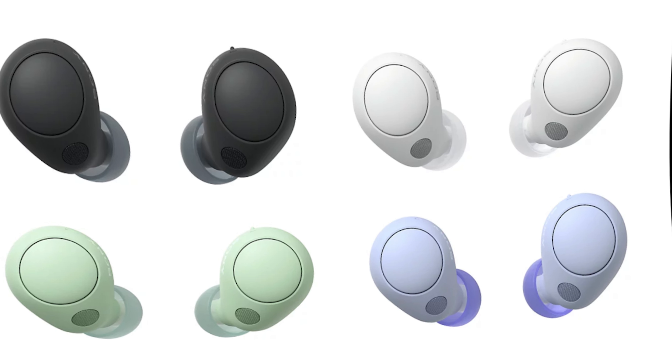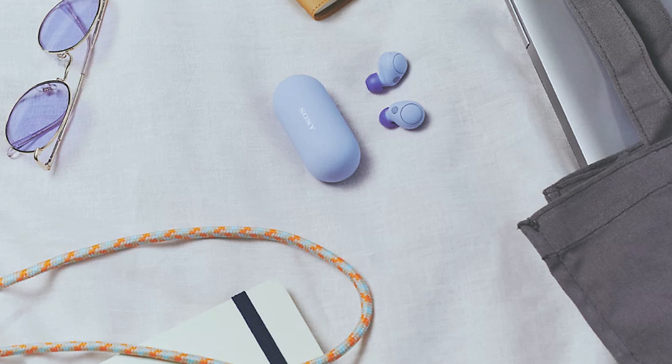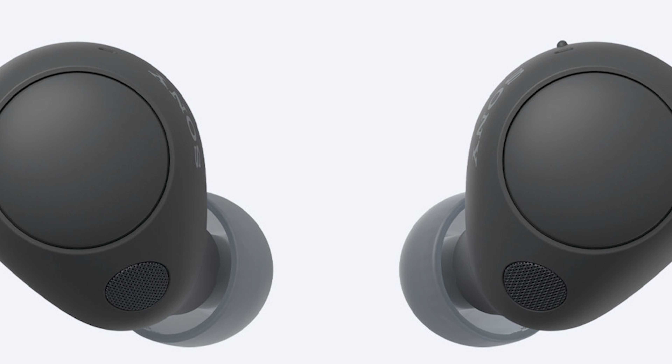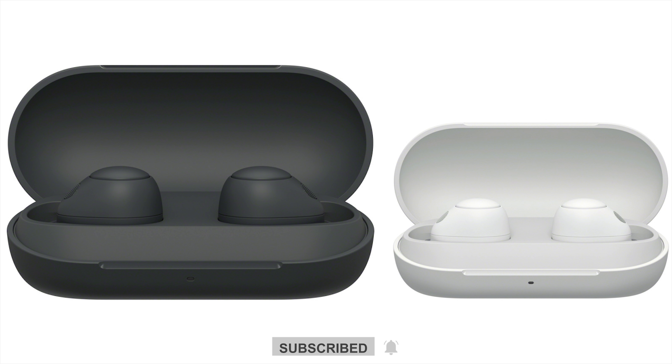If you found this video helpful, please consider giving it a thumbs up, subscribing to our channel for more audio tech reviews, and sharing it with fellow enthusiasts. Stay tuned for the results of our comprehensive Sony WFC 700N review test.